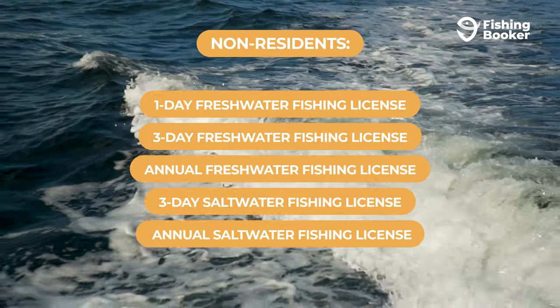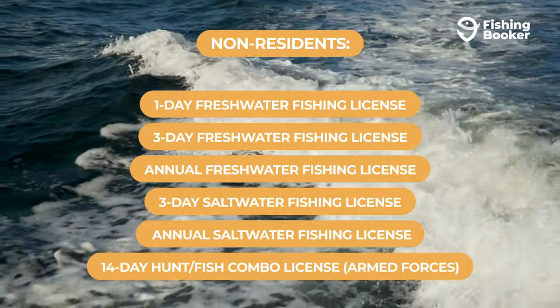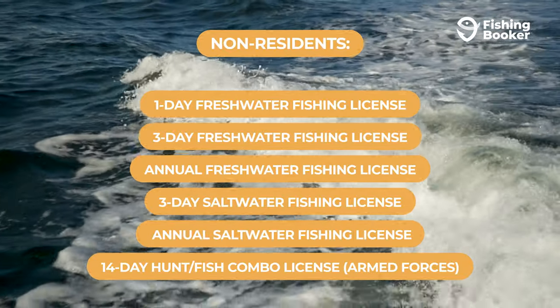Finally, if you're a member of the Armed Forces, you can get a combo 14-day hunt and fish license. This will let you hit rivers, lakes, and the Gulf. What better way to make the most of any downtime you get?